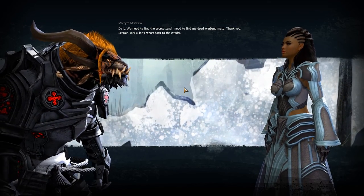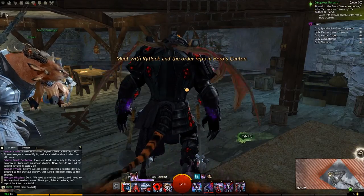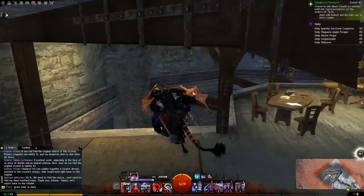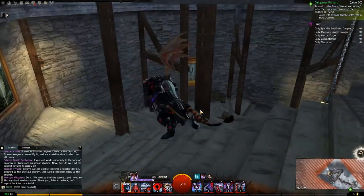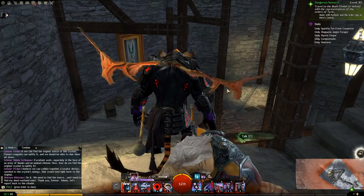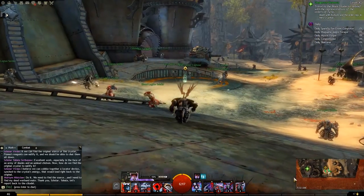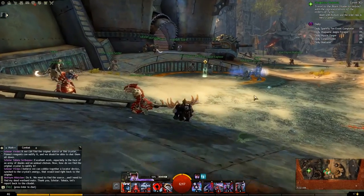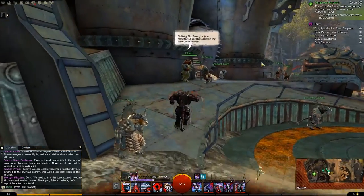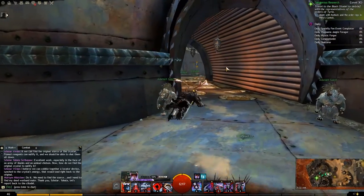We learned that the necromancer's amulet is connected to an original source that we need to find and destroy. We're going to thank Scholar Vivian and head back to the Black Citadel. Here we are back at Heroes Canton in the Black Citadel, where we need to meet up with Rytlock and the order representatives, who should be right up here.